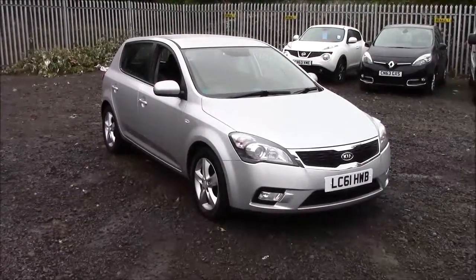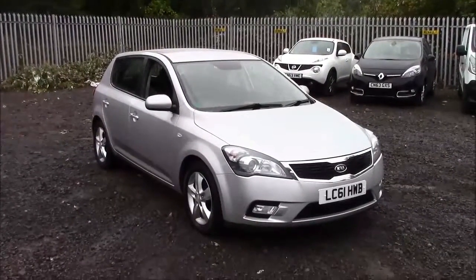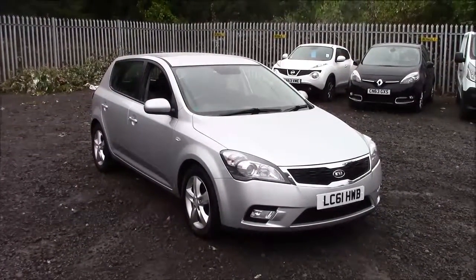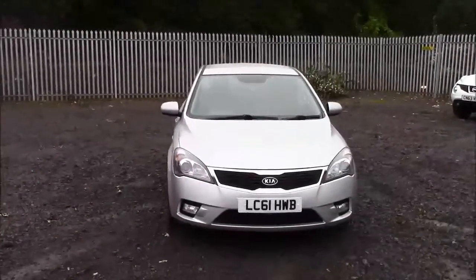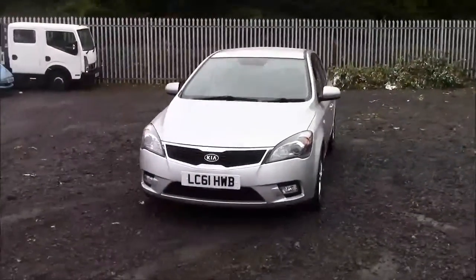Welcome to Wessex Garages here on Penarth Road in Cardiff. Today we have for you a Kia Ceed CRDi 2. This car comes in silver and it's a diesel manual. I'm going to be giving you a tour of this vehicle today. For more information or further specifications on this vehicle, please don't hesitate to click on the link in the video.